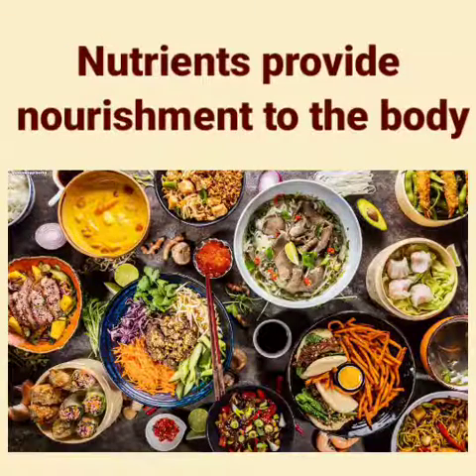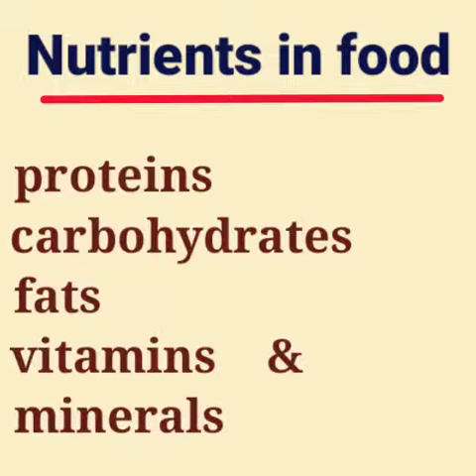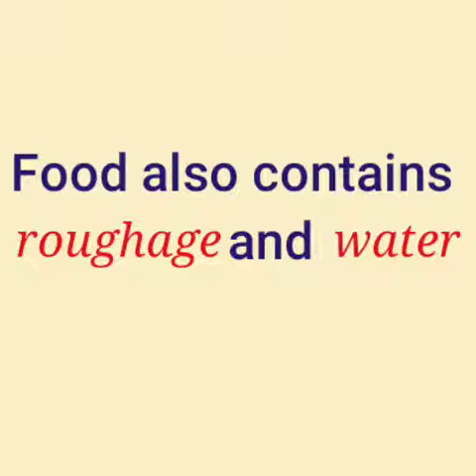What are nutrients? Nutrients provide nourishment to the body. Which are the nutrients in food? They are proteins, carbohydrates, fats, vitamins and minerals. Food also contains roughage and water.